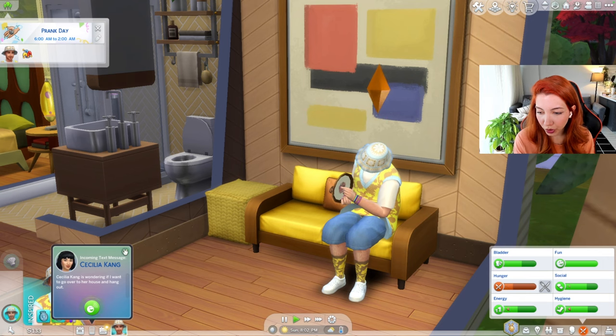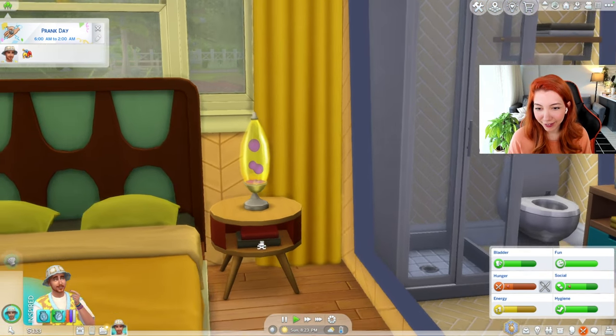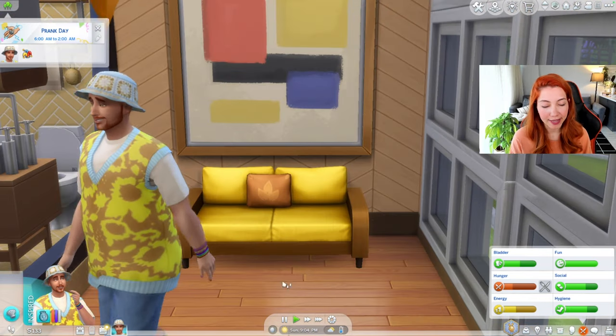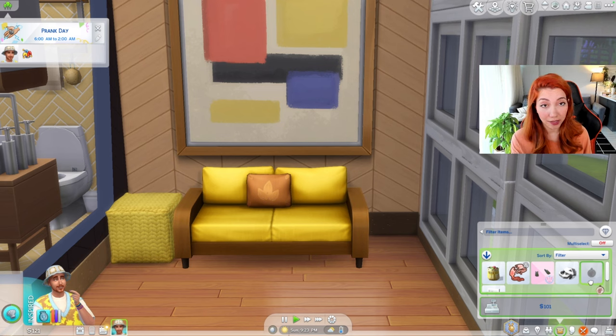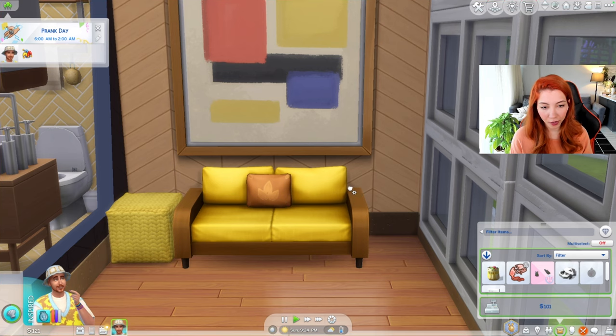Cecilia is wondering if I want to go over to her house — no, not now, Cecilia. Look at the lava lamp, it's looking so cool. Come on Ziggy, let's finish this. He finished it — it's 101 simoleons. It's always like 100 or something. Cooking is delectable. Does he like cooking? Yeah, okay.